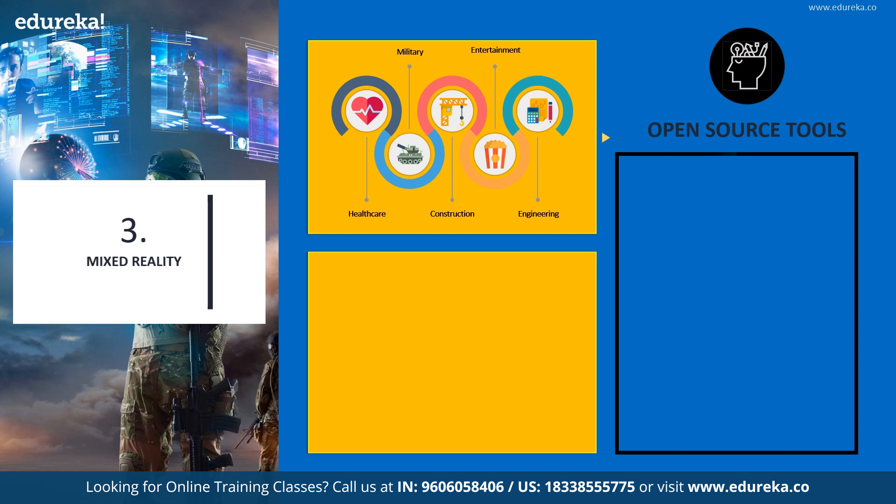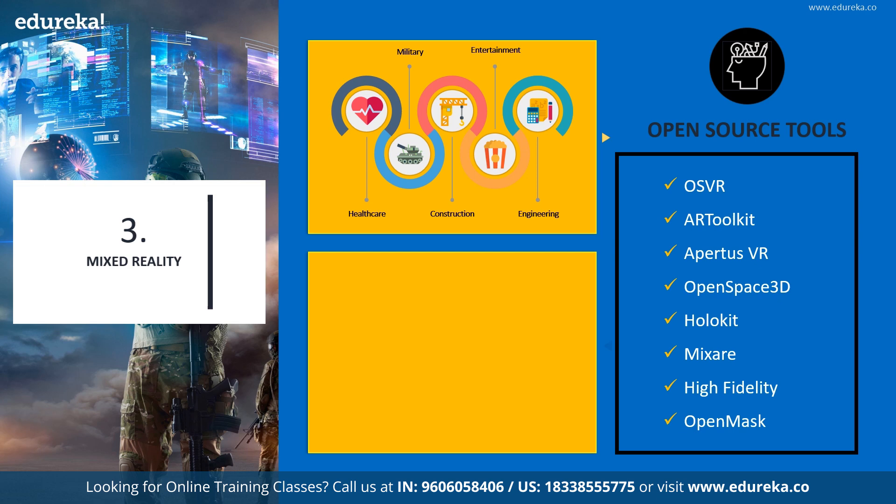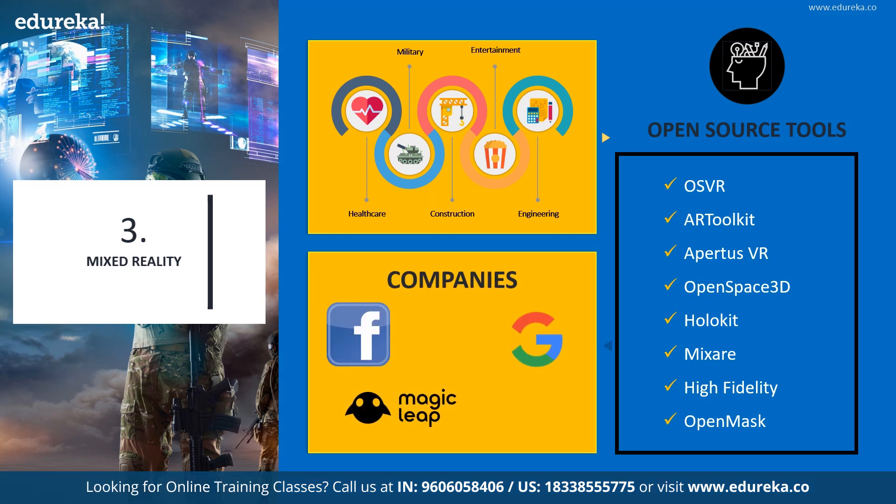With the implementation of open source, a new reality called XR or extended reality has evolved with many live implementations. Various toolkits, platforms, and SDKs for VR, AR, and MR include open source virtual reality for gaming, the AR toolkit, Apertus VR, OpenSpace 3D, HoloKit, MixR, High Fidelity, and OpenMask. Companies like Facebook, Google, Magic Leap, HTC, and Samsung have started adopting open source-based technologies for bringing hardware and software to the common masses.